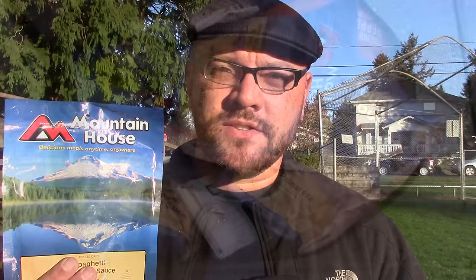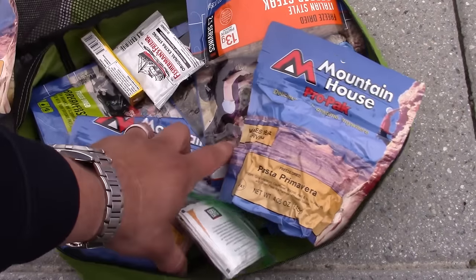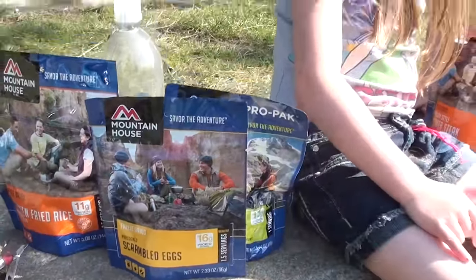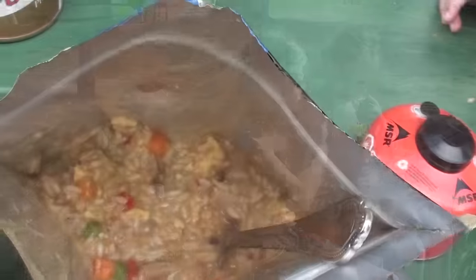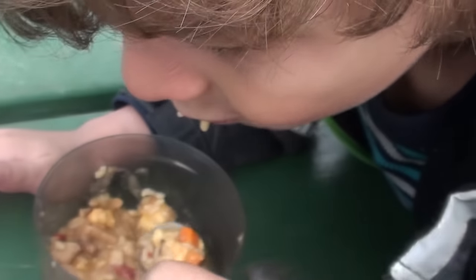I've been featuring them on my channel since around 2011. Most recently you saw it with my food module for my bug-out bag. I've also done different product reviews of the new flavors as they come out. I especially like testing these out with kids to see if kids like them — and kids do like them, which is very important when you're talking about long-term food storage.